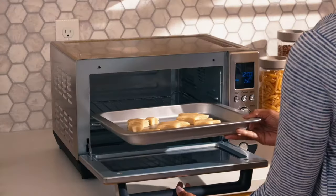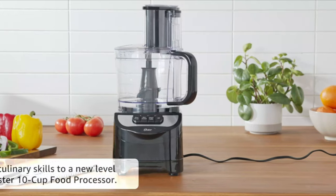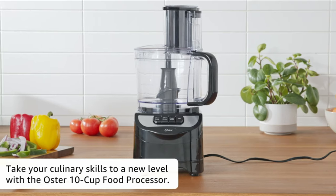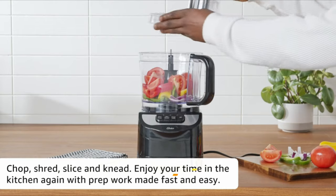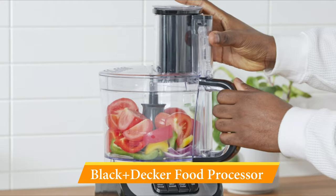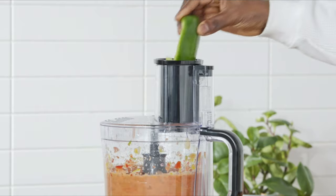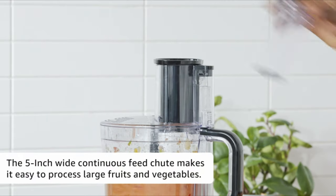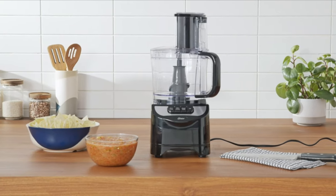Our last selection is the Oster Food Processor. The Oster Total Prep 10-Cup Food Processor features a compact design and a lower power motor, but it handled most of our tests well. It offers two speeds — slice/shred and mix/knead — as well as a chop/pulse option. It comes with a stainless steel S-blade, a dough blade, and a reversible disc for slicing and shredding, making it suitable for most basic food preparation.